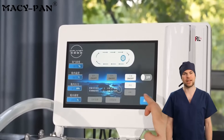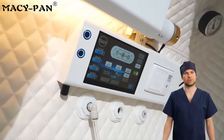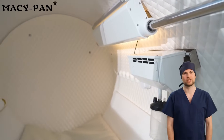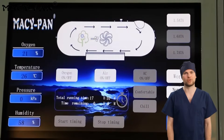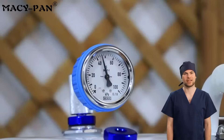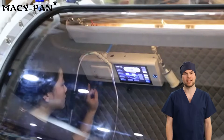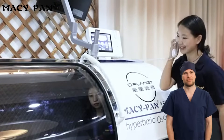A 95% high purity oxygen supply system with oxygen mask, nasal inhalation tube, headset, and other oxygen supply methods makes oxygen therapy more efficient. The internal and external dual control system means that whether you are inside or outside the cabin, you can turn on or adjust the oxygen supply and pressure with one key — easy and convenient to operate.